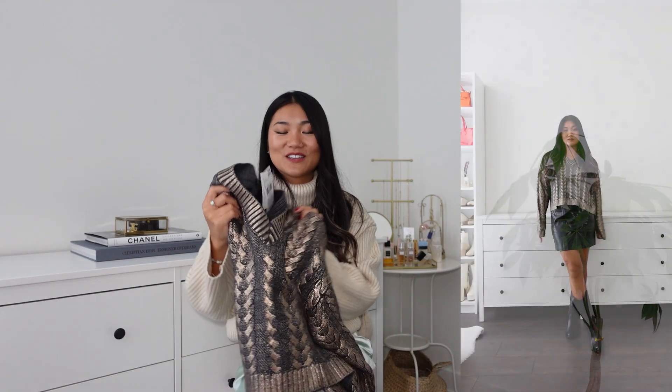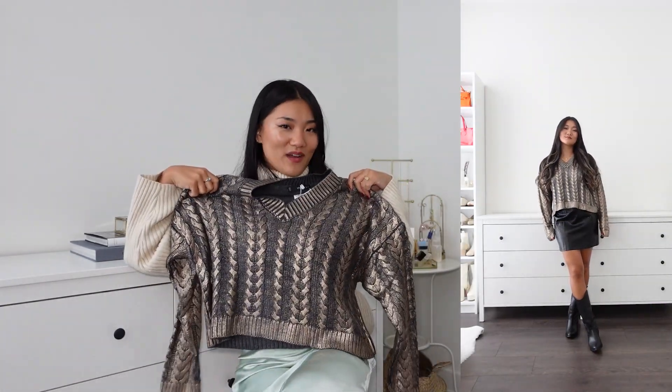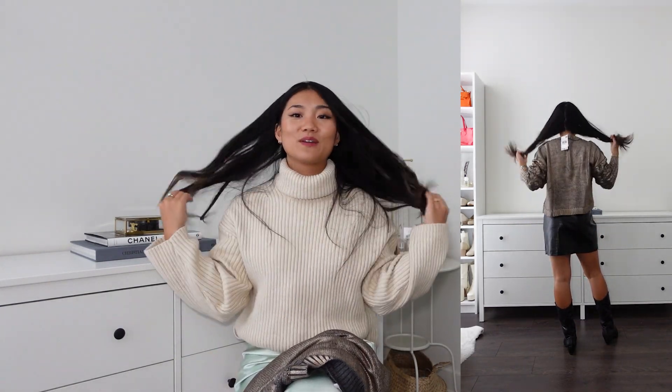The next item is a bronzy foil cable knit sweater — somewhat cropped but not exactly cropped. It goes to around the belly button. I paired it with this skirt and it was just slightly overlapping. It has a V-neck finish, which I love. I know I'm wearing a turtleneck right now, but because of my facial structure and neck length, I'm not a big fan of turtleneck. This one is chunky — just chunky enough.